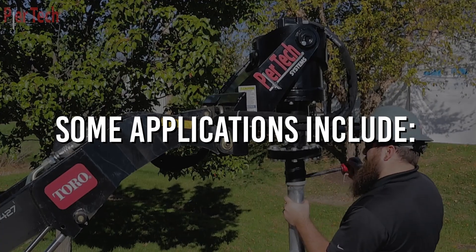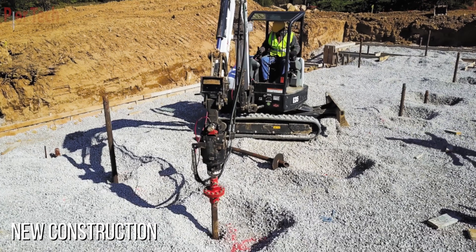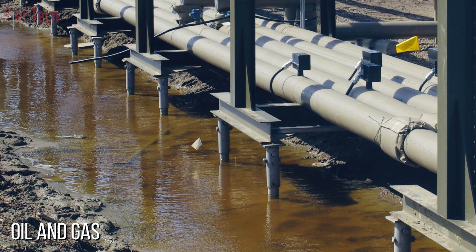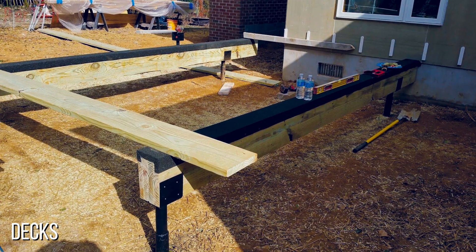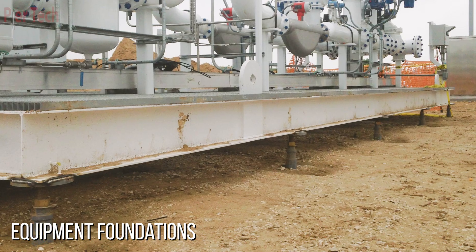Some applications include foundation repair, new construction, oil and gas, decks, boardwalks, and equipment foundations.